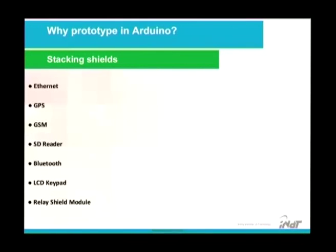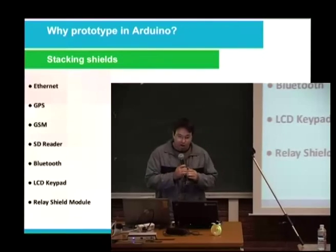Here are some examples of shields: Ethernet, GPS, GSM, SD reader, Bluetooth, LCD keypad, and relay shield module. With the relay shield module, you can automate your house.